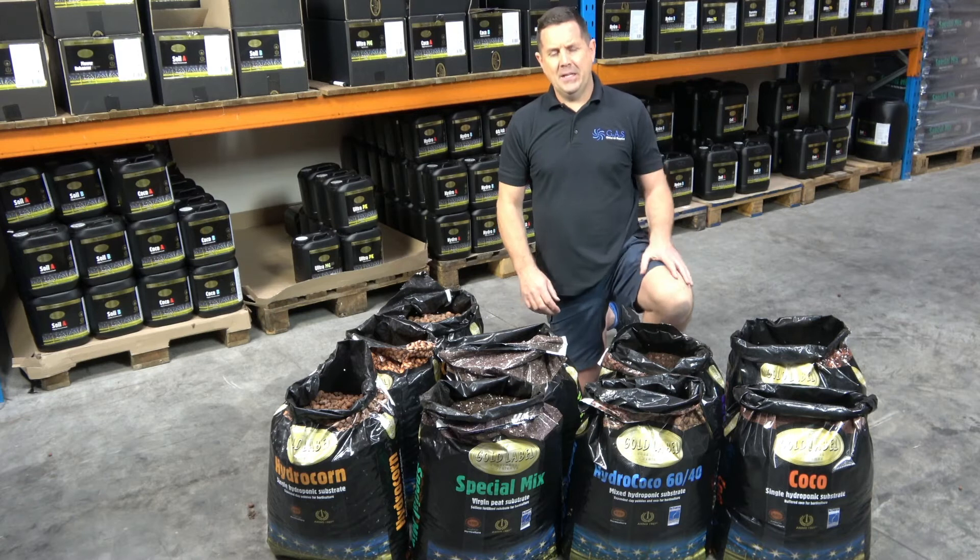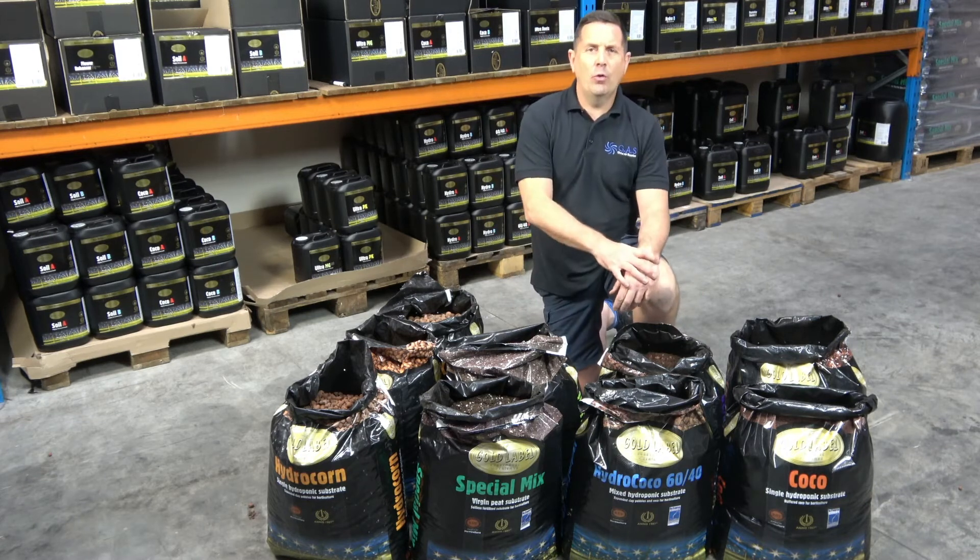How are you doing guys? Ian, Global Air Supplies. I want to introduce you to the Gold Label Media range.